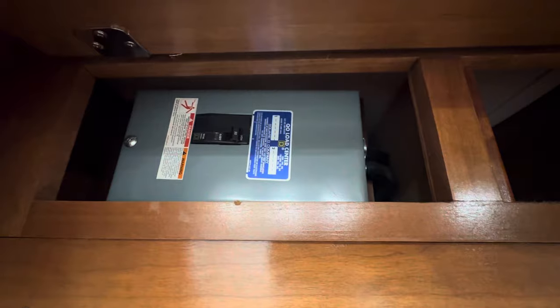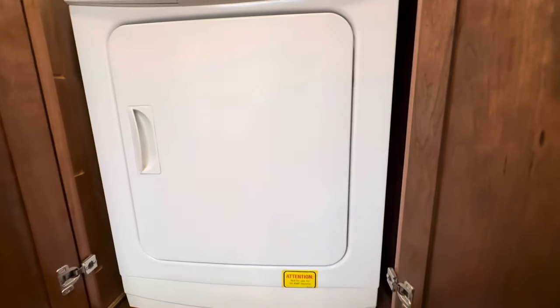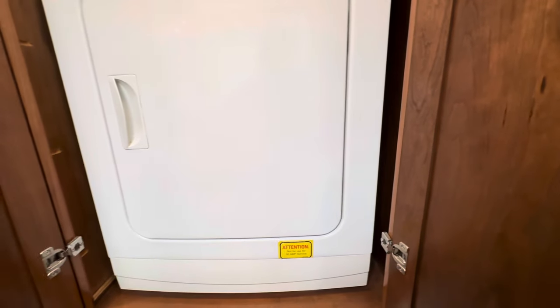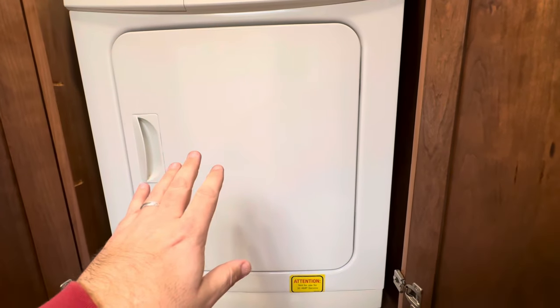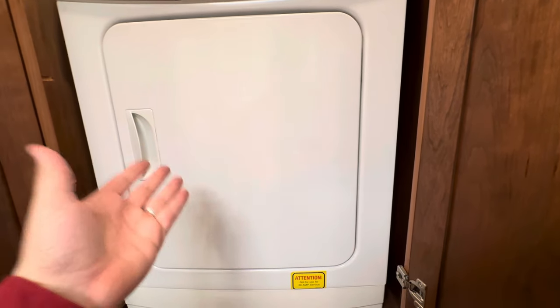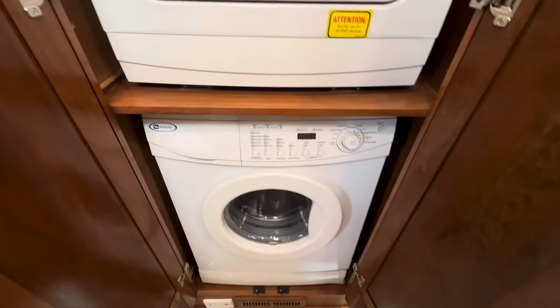One thing of note that most people don't realize: back in 2007, most luxury RVs of current late-model production are going to have a 110-volt dryer, but this is a 240-volt dryer — a Maytag variety — so this is really going to dry some clothes. All tested and working great.